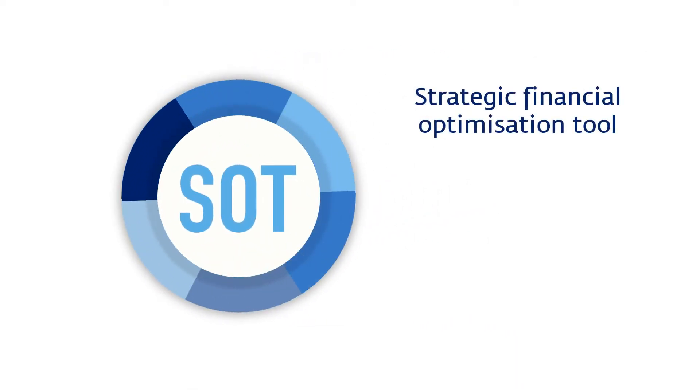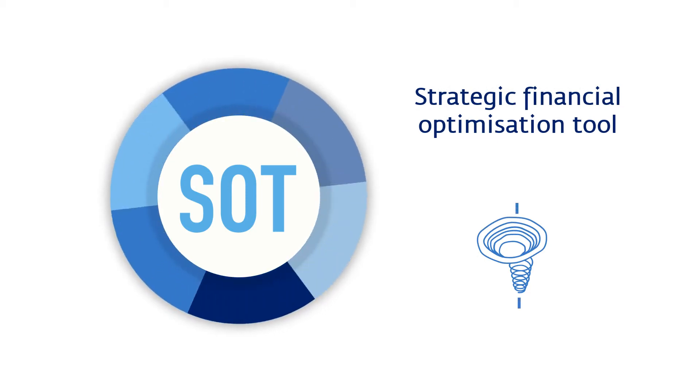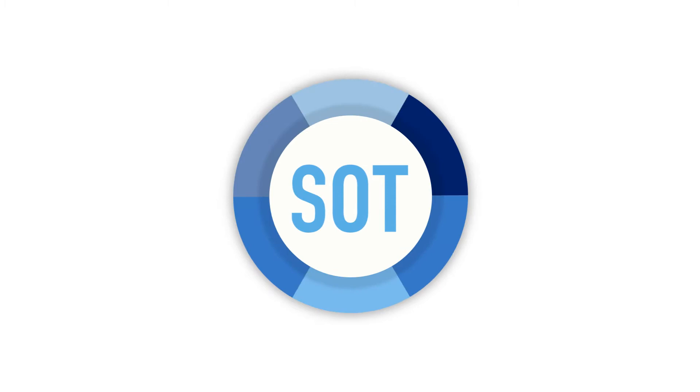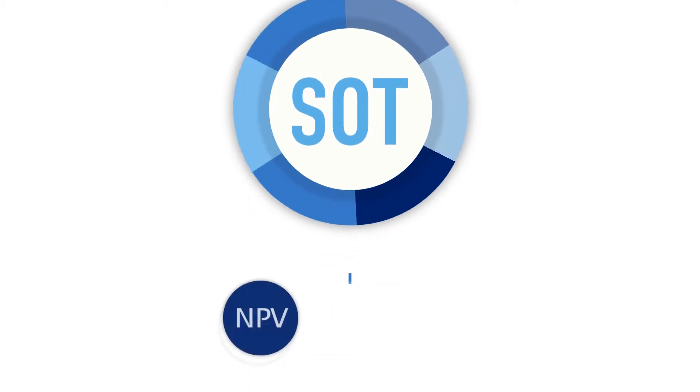SOT is the industry's only strategic financial optimization tool for both underground and open-pit mines that maximizes productivity and profitability outcomes by optimizing the net present value, or NPV, of the mine schedule.